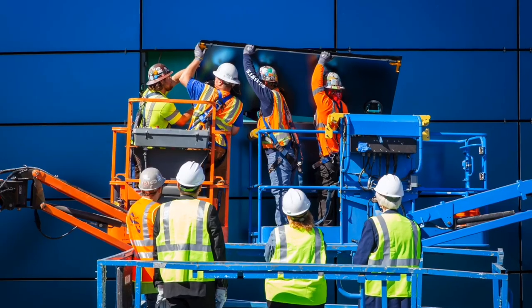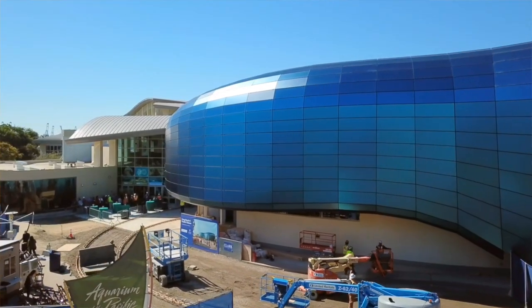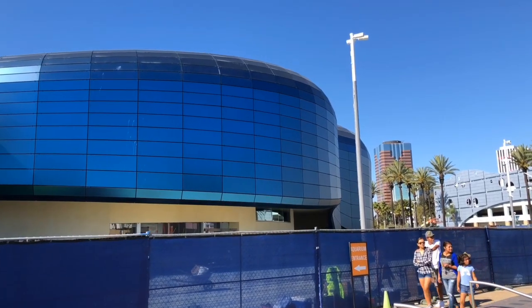We didn't want to just continue our old architecture. We wanted something new, something fresh, but something that merged in well with the old architecture. What they created with the biomorphic glass was something that everybody really loved — it took on a very modern aesthetic but meshed well with the existing architecture too.